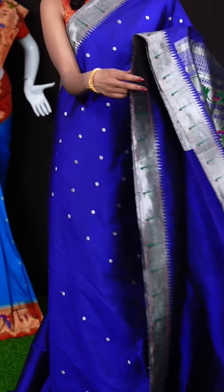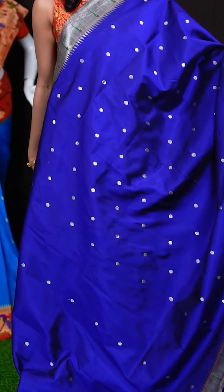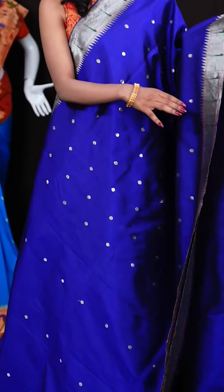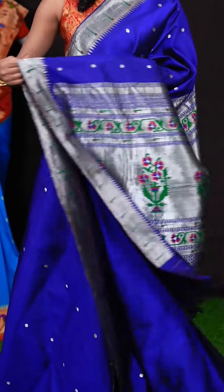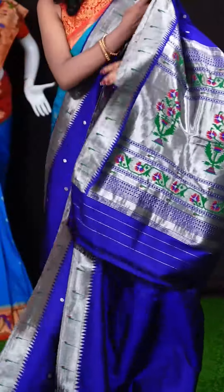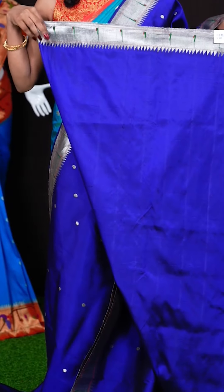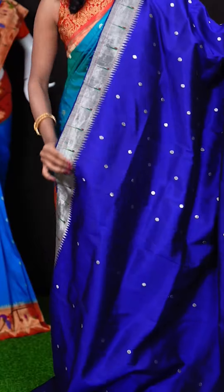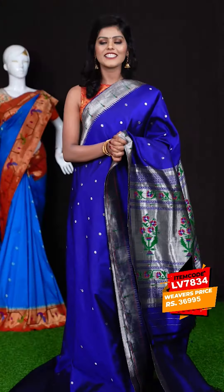Here we have another beautiful Paitani saree in purple colour. All over it has got Rudraksha motifs with silver zari, and a single Munia temple Dizana border, and a Paitani pallu. It has got a self clean blouse with border. The item code for this saree is LV7834 and the wish price is 36,995 rupees.